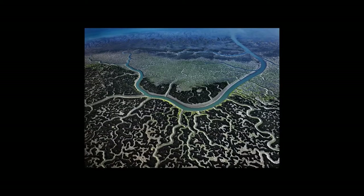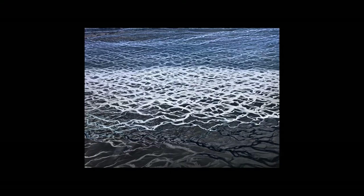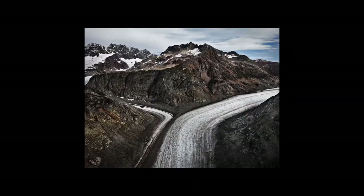Iceland again. Glaciers — so much of our water comes from glaciers throughout the year.